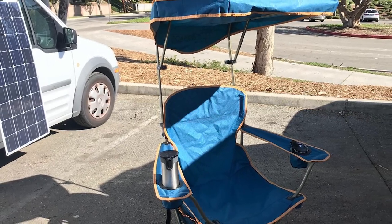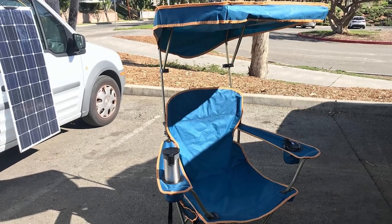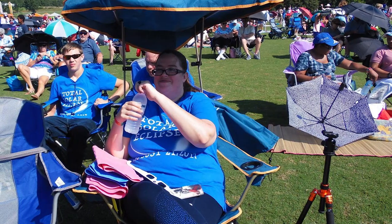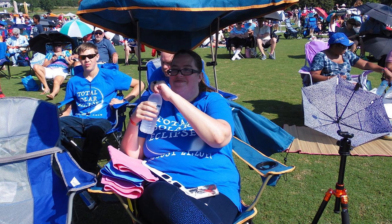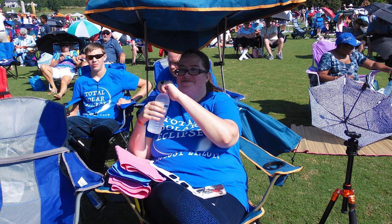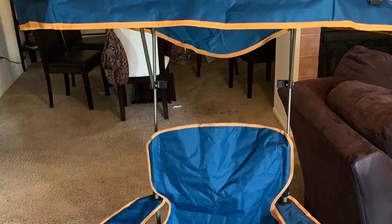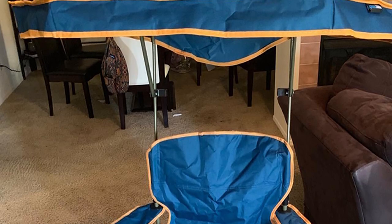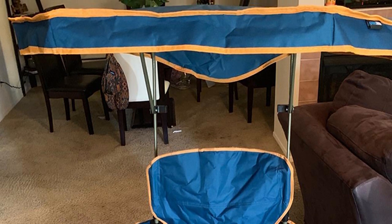Another reviewer purchased the QuickShade Max Shade Chair after enduring two to three hours in the boiling, blinding sun while waiting for their daughter during an outdoor class, and found that the shade over the chair changed everything — even curing sun-glare-induced headaches. Other parents asked for the information so they could get one too. The reviewer writes: 'I would purchase this again and again for any outside activity in the hot sun.'